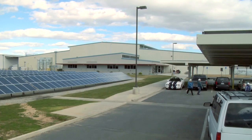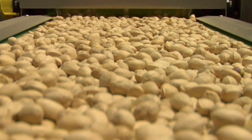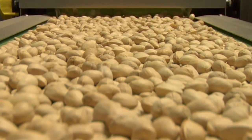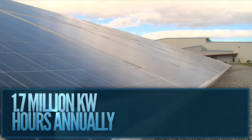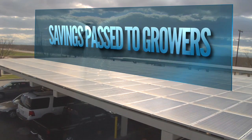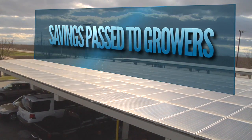We also have cold storage capabilities here at the plant, which the solar panels will help with as well. The energy consumed by the plant will take up everything that the solar makes for us, so there will be no additional energy to go back into the grid. The new photovoltaic system will generate 1.7 million kilowatt hours of electricity per year, allowing Primex Farms to pass on its energy savings to its growers.